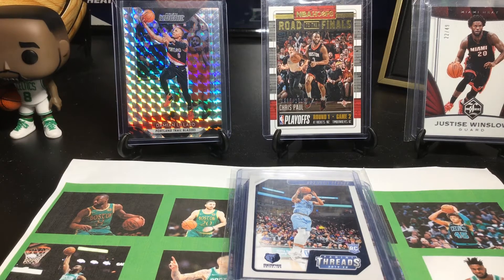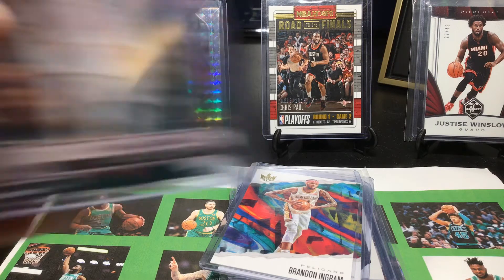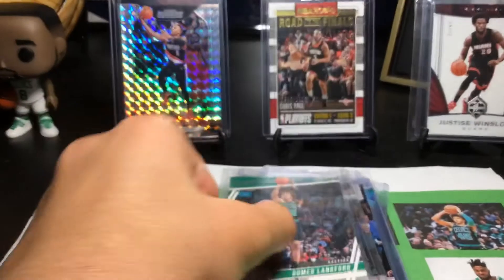These next two cards were completely free — I didn't order them. They were extras included with my main order. It's crazy: a Drew Holiday Court Kings and a Brandon Ingram Court Kings base — both for the PC and completely free. The card I actually ordered was a pink Giannis, I think it was three bucks — I couldn't pass it up from Panini.